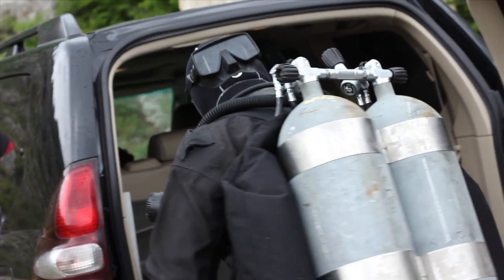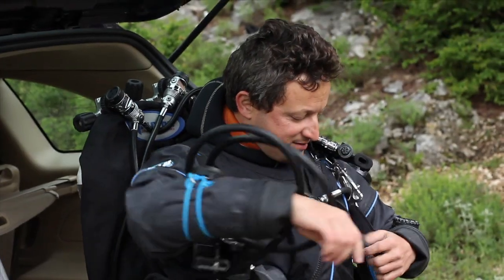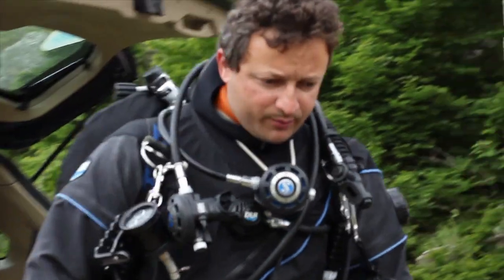Our team of international divers is getting ready for a dive. We double-check every piece of equipment and every detail — camera reel in the pocket.